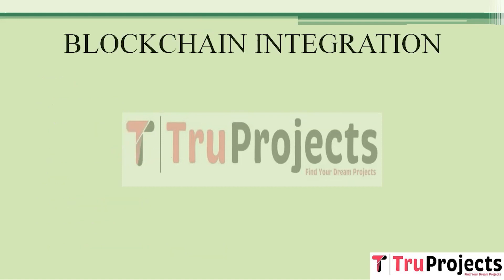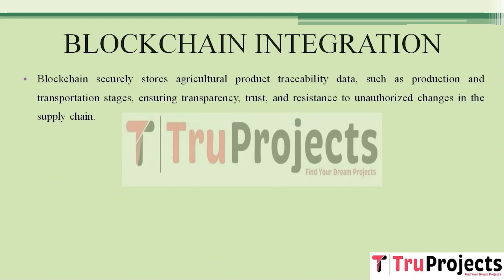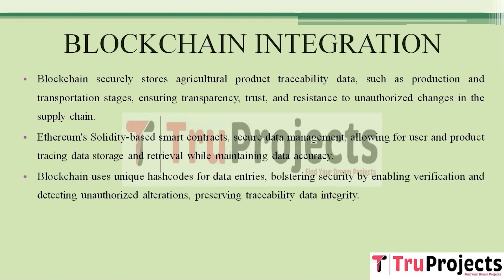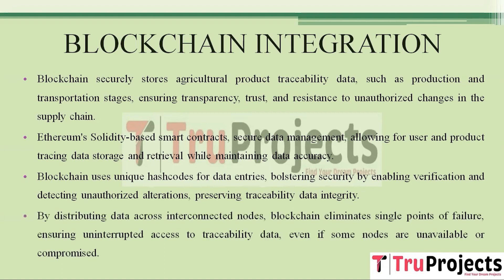Blockchain safely keeps track of where agricultural products are in their journey — during production and transportation. Ethereum smart contracts manage data safely, storing and retrieving user and product tracking information while ensuring data correctness. Blockchain's decentralization removes the need for a central authority, boosting security and resilience. Data integrity is maintained through the SHA-256 algorithm. Each block is linked with a unique hash code; if any block data is modified, it results in a different hash code, triggering security alarms and ensuring data immutability.